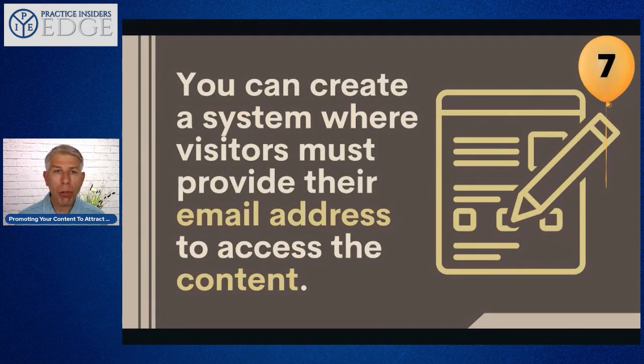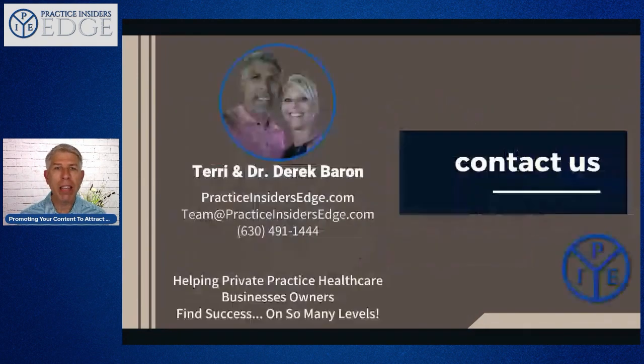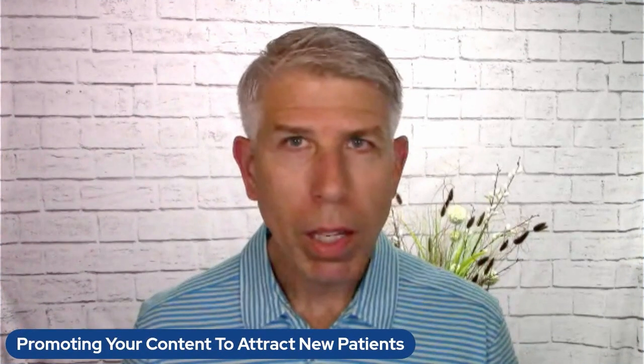Number seven: create a system where visitors must provide their email address to access the content. This is a great way to build your list of prospective patients. If they really want to learn about pregnant moms or sports medicine injuries, require them to enter their name, email, and ideally a cell phone number — so you can text content to them later. This gives you a list of leads you can turn into paying patients over time.